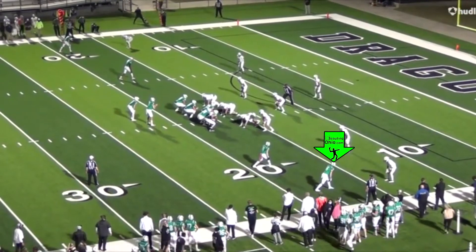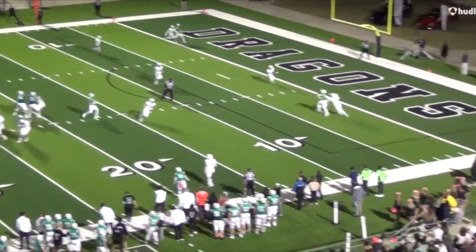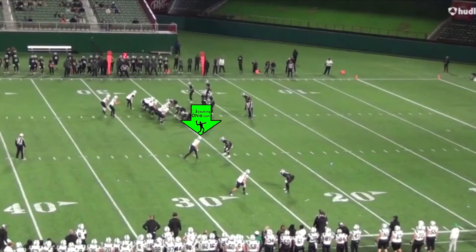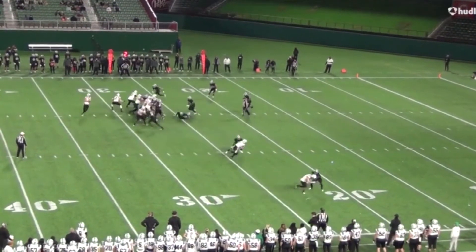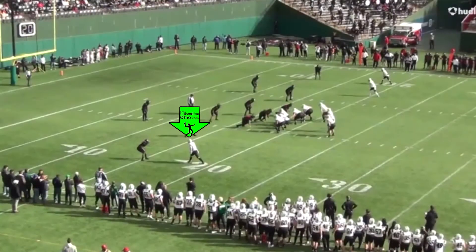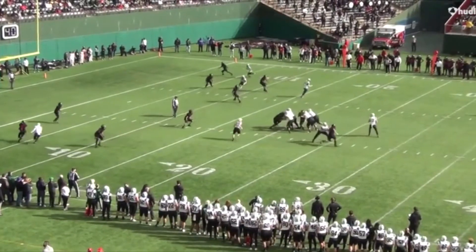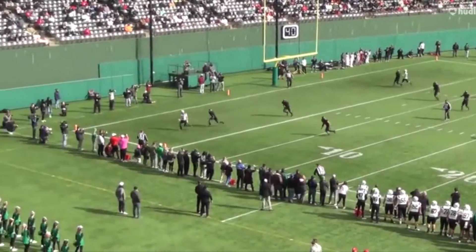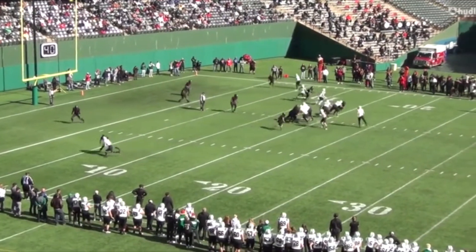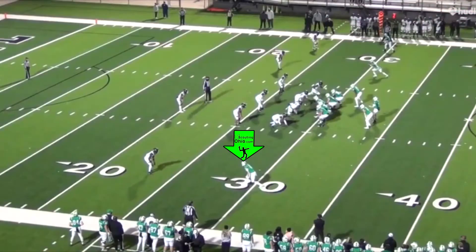Nice looking player here. He's got a little press coverage, does a little stutter go to the middle. Shows some toughness there on the goal line, fighting his way in there. Out of the slot in press, he's just going to stutter right by him and explode. Nice looking route tree — he does a lot of different things. This is one of my favorite routes where he really sells it on the post and flattens it out to the corner, giving the quarterback a nice little window. And he does it again in this game, which is really impressive to do it twice.